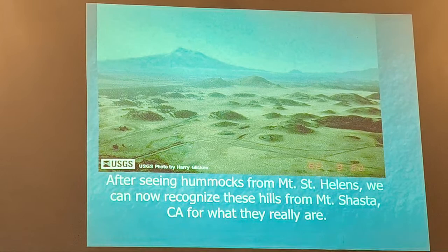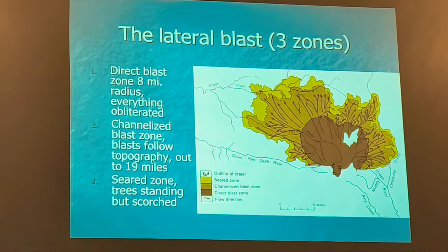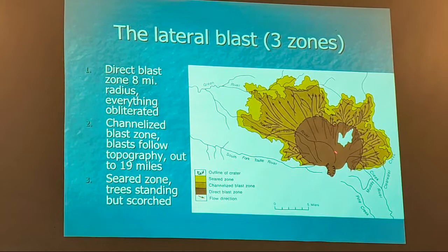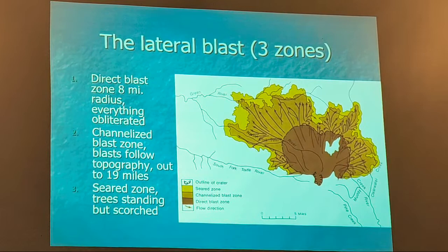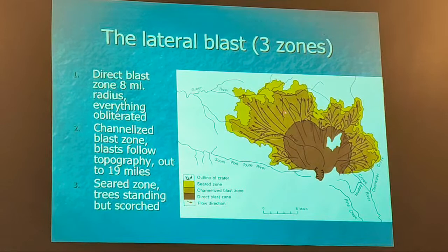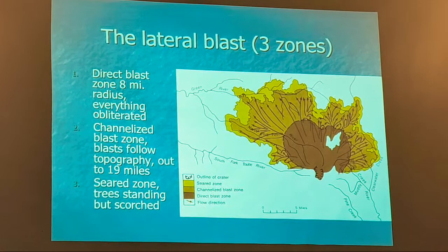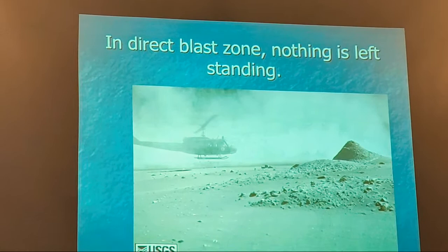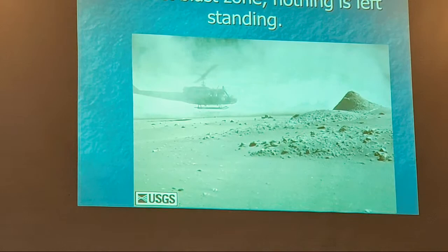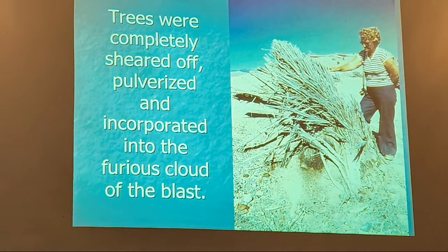The lateral blast decimated the area into three different zones. Closest to the volcano is the direct blast zone — nothing is standing. This was heavily forested and there is zilch there. The trees were completely sheared off, pulverized, and became part of this horrible flow of hot ash and gas. This was mature Weyerhaeuser forest. In the channelized blast zone — the fringes of the direct blast zone — there was enough power to blow down all the trees but not pulverize them. They lay flat like grass, but those are mature trees.